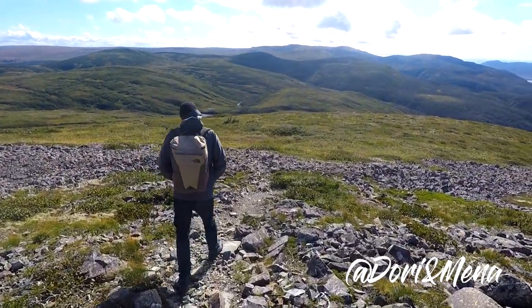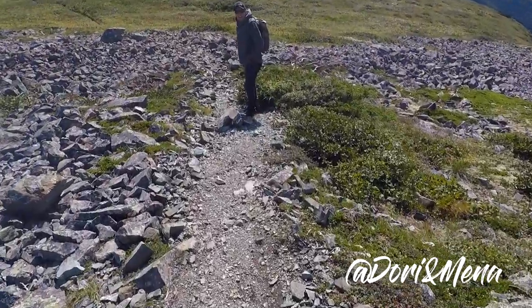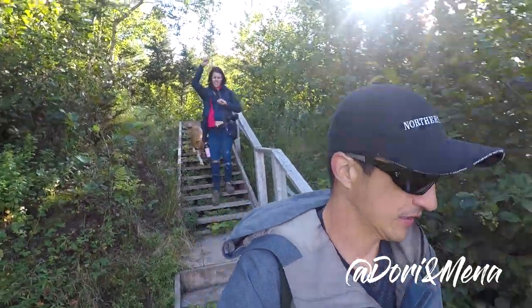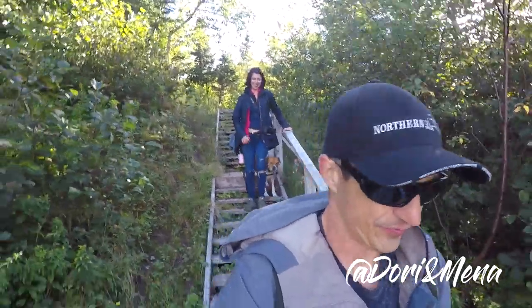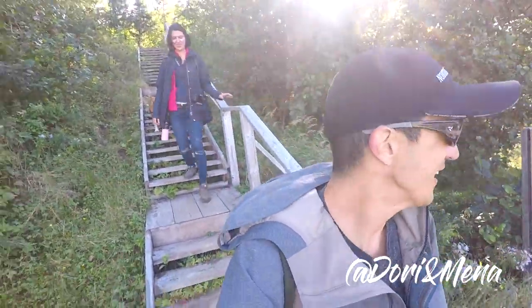Now the best part — we make our way down. I have a feeling a lot of it's going to go fast. We're done! I almost fell on the last step — the last little bit of the trail I almost fell.